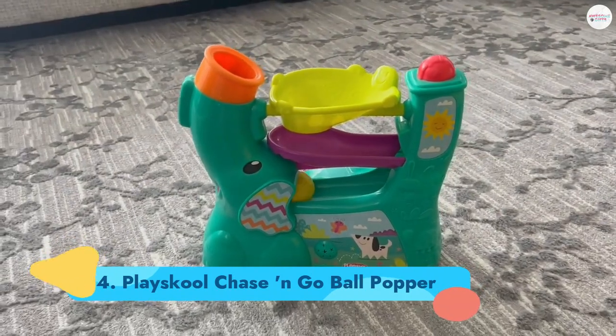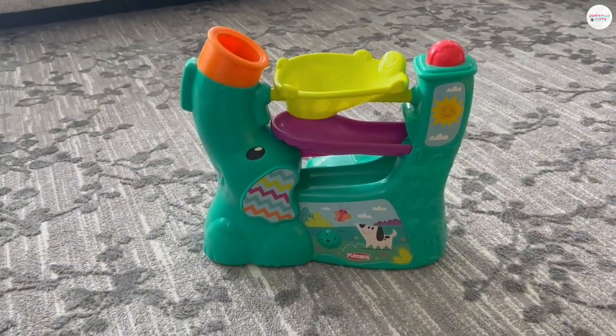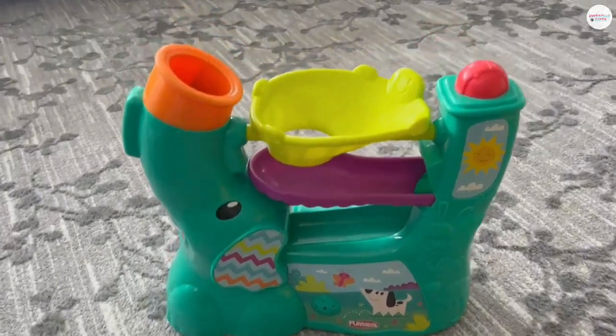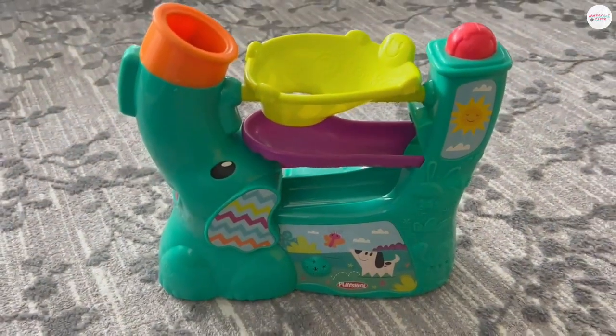Number 4: Playskool Chase and Go Ball Popper. Just press the button and colorful balls begin to pop out from the elephant's trunk, leaving your toddler free to run, chase the balls, and put them back in again. It includes four easy-grasp balls and also plays six fun songs. Ages 9 months+.